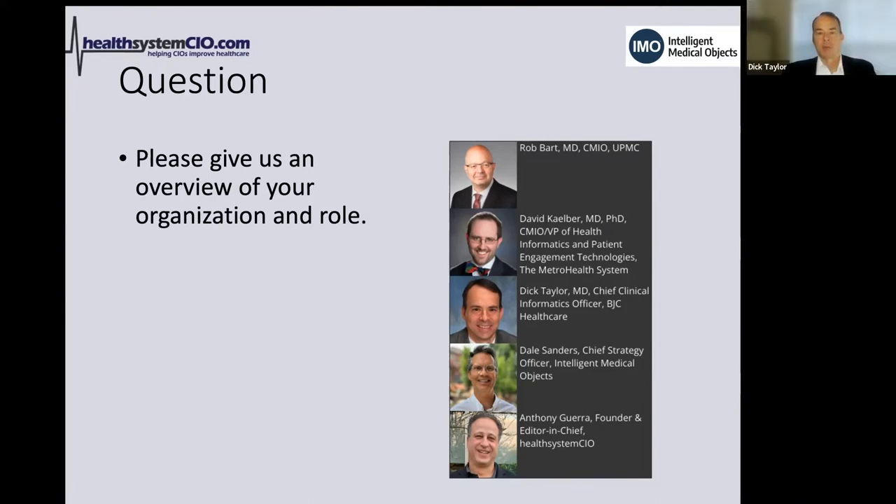Dick Taylor introduces himself as Chief Clinical Informatics Officer for BJC Health Care and Washington University in St. Louis. BJC is a multi-hospital system in the St. Louis metropolitan area, and Washington University is an academic health system. His role covers workflows around clinical medicine including physician and nursing practice, telemedicine, and home care. BJC is fully on Epic but is a newer entrant, still finalizing its implementation.